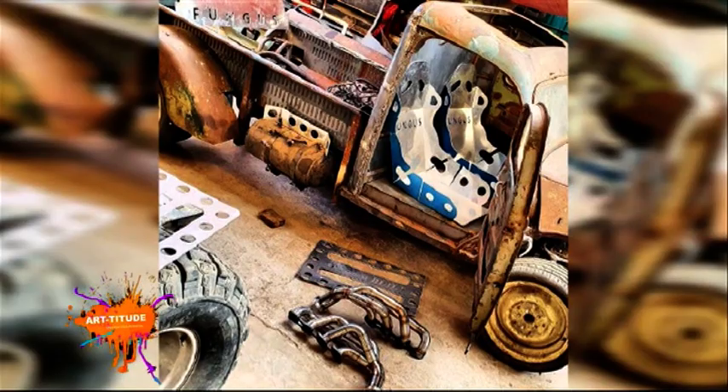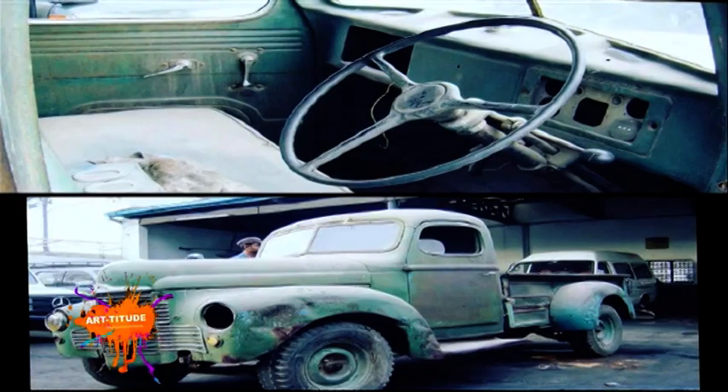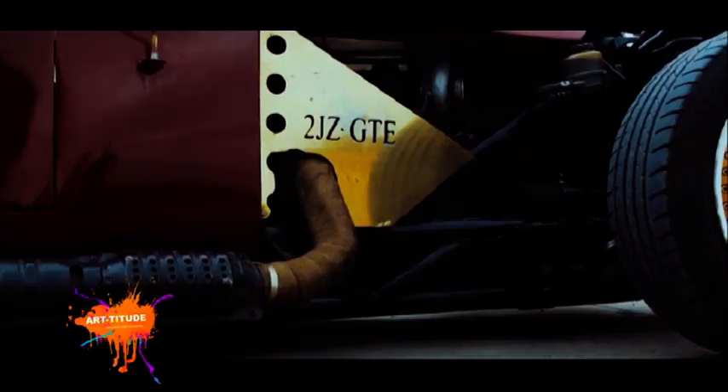I usually start by building it in my head and then lay everything on the ground. If it's a car I'm building entirely from scratch for motorsports, I always begin with my two seats so I know where I'm sitting, where my pedals will be, where the tires, engine, gearbox, and lever will sit. Everything is built on the ground first, so when you put it together you don't come across challenges where the engine is too close to your feet or the steering is too far to the left.